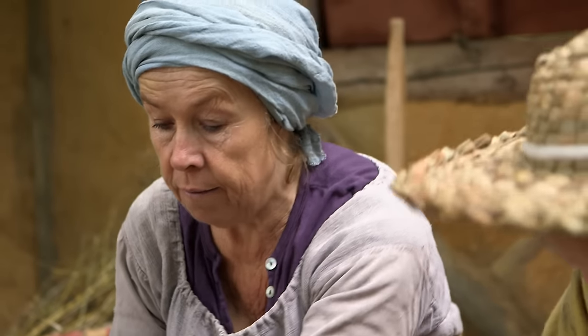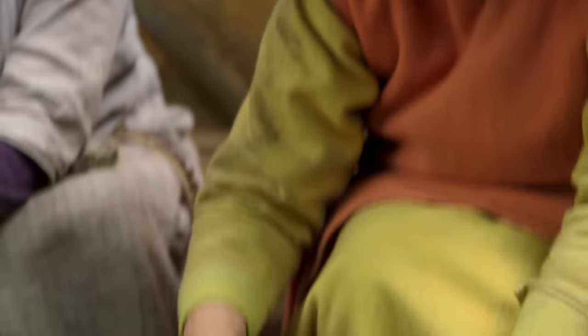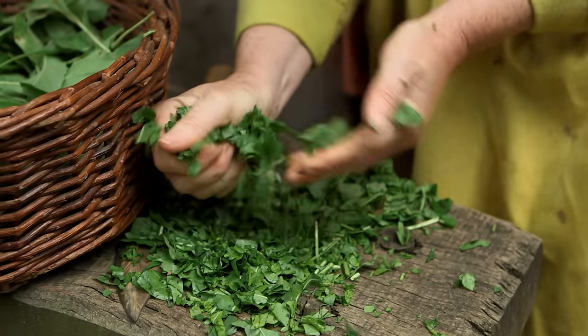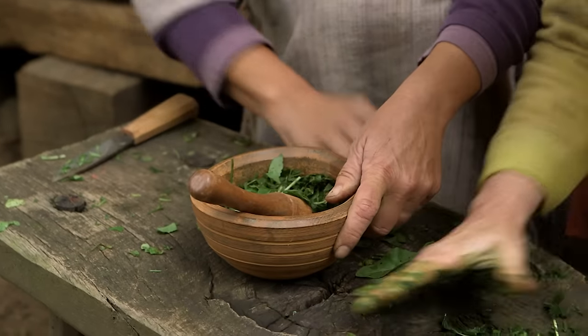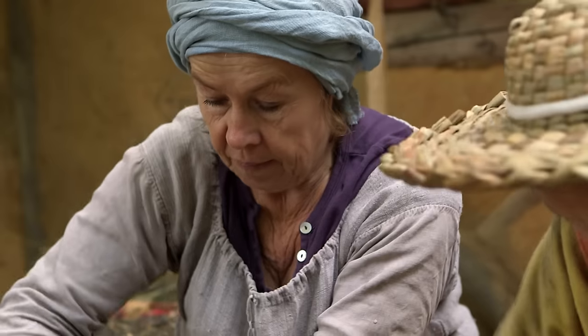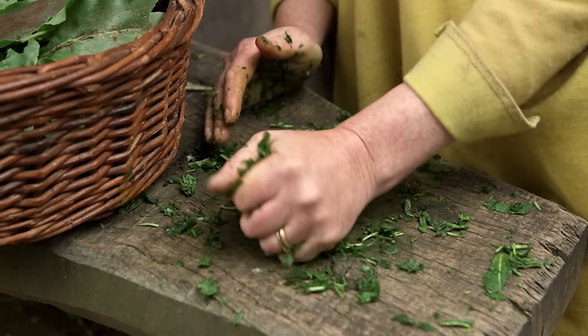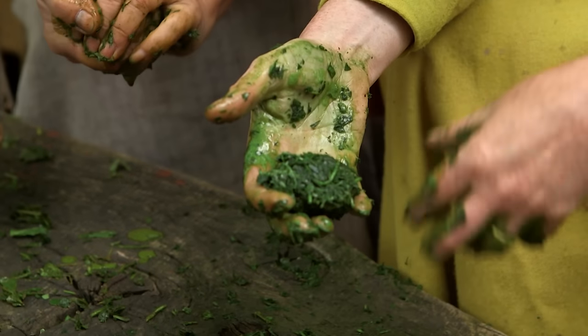First, we have to grind these cut leaves and then make balls. This will open up the leaves a little bit and the first blue will come out. When the woad is ground up, enzymes are released which start to convert chemicals in the leaves into the blue dye. This first stage of pressing it into balls is also about transport — it's easier to transport these balls than the leaves. And as this dries, the first chemical processes are happening. When it is dry, it will be a little bit blue.